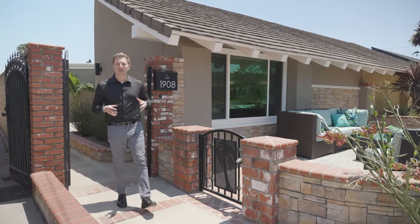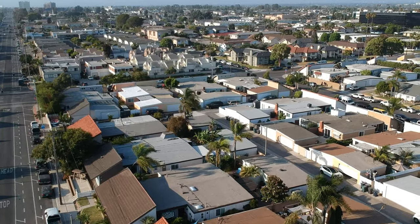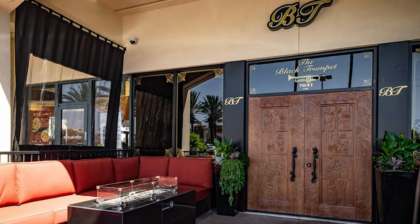Today we're in an area of Huntington Beach just north of downtown and I absolutely love it here. Living in an area like this means you're really close to the Seacliff Shopping Center where you have things like Albertsons, LA Fitness, and one of my favorite restaurants in all of Huntington Beach, the Black Trumpet.